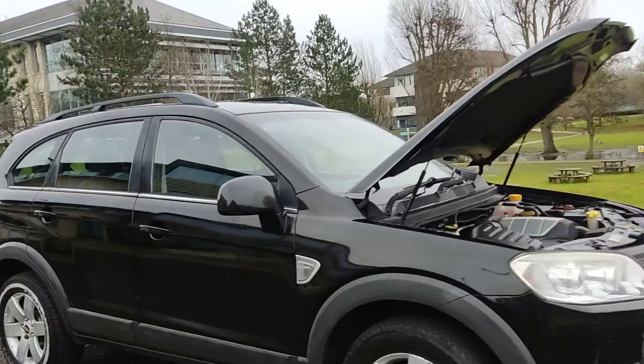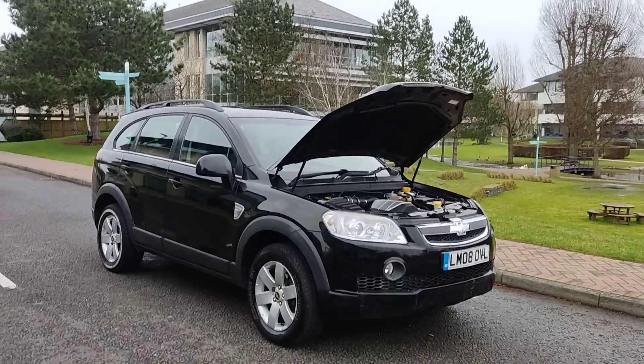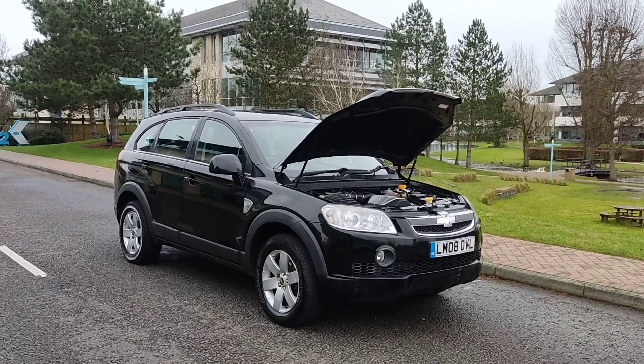2-litre diesel automatic 7-seater. If you need any further information about this beautiful car, please do not hesitate to contact 3-Cardines Limited. Thank you.